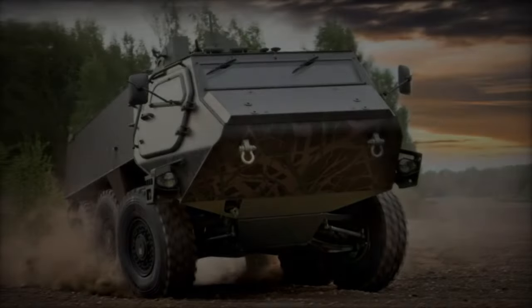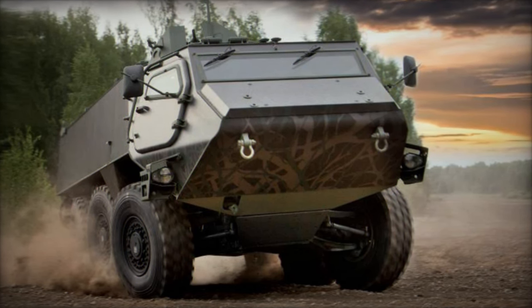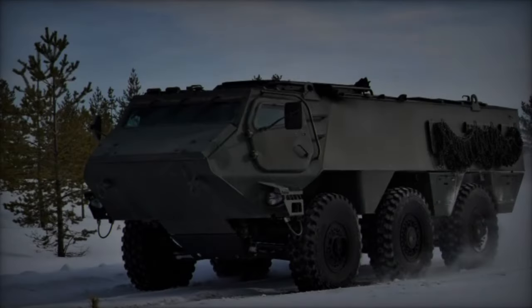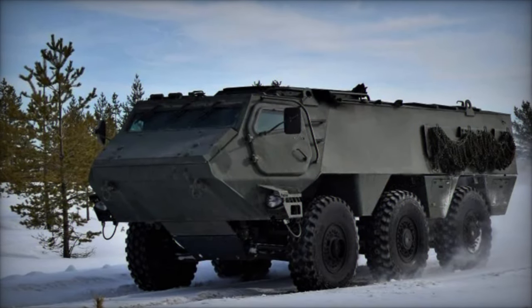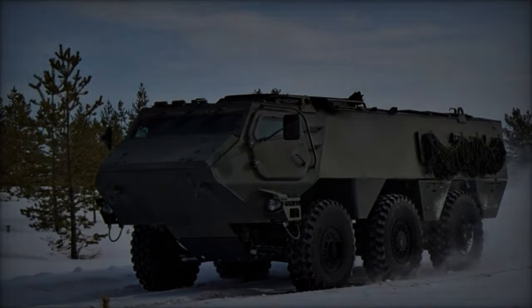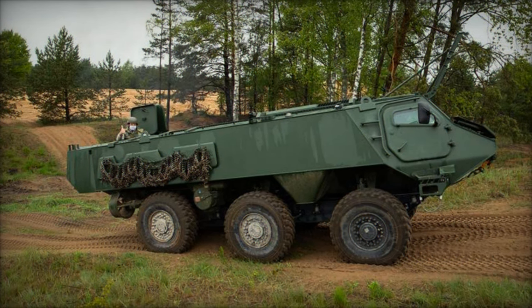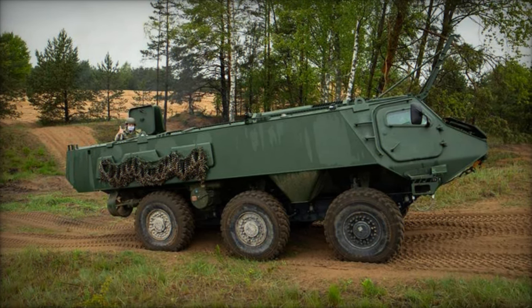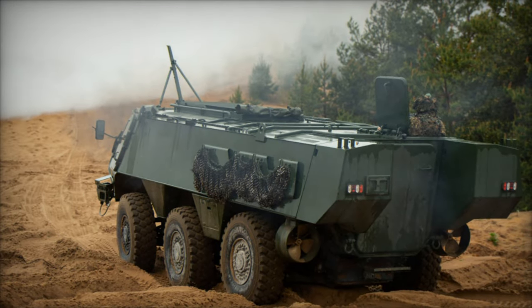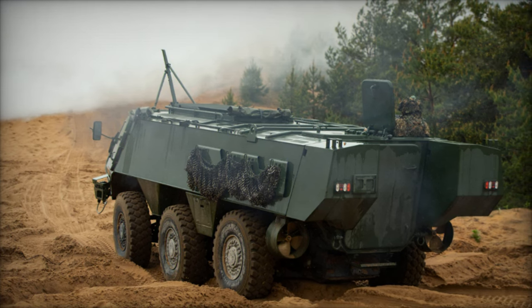The vehicle's modular design allows for essential capabilities with optional features to meet specific user requirements, while integrated maintenance, repair, and upgrade capabilities ensure operational readiness and longevity. Furthermore, Patria guarantees reliable maintenance services through its Optimi solutions. Technical specifications of the Patria 6x6 include a length of 7.5 meters, a height of 2.5 meters, and a width of 2.9 meters, with a maximum payload of 8,500 kg and a combat weight of 24,000 kg.